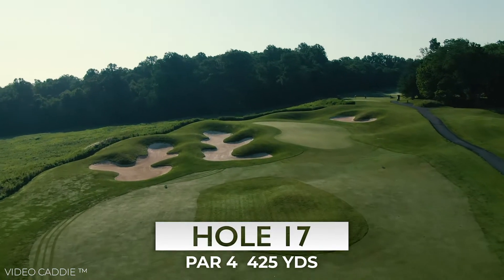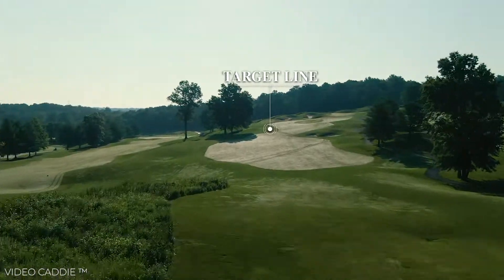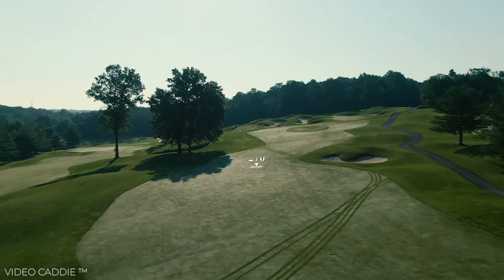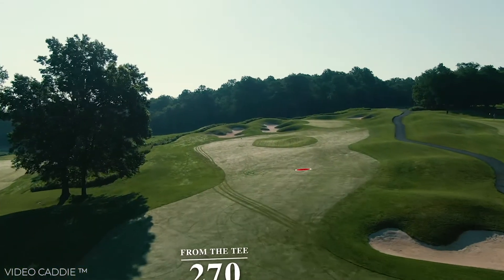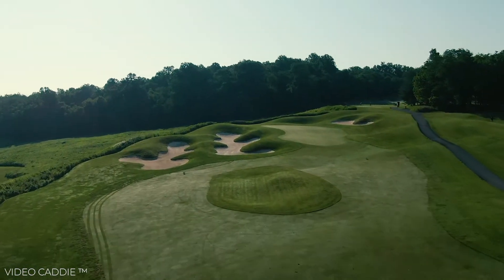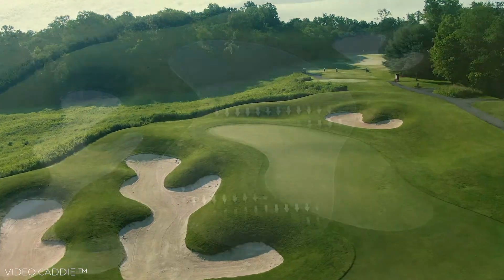The par-4 17th hole offers another generous landing area off the tee. The second shot is the most demanding of all of the par-4s on the golf course — an uphill shot to a two-tiered green. A back pin placement will be one of the most difficult to reach, and two large and deep bunkers guard the left side of the green.